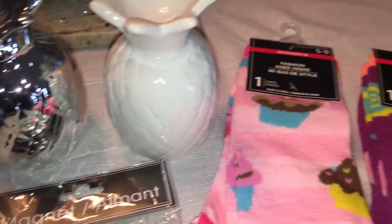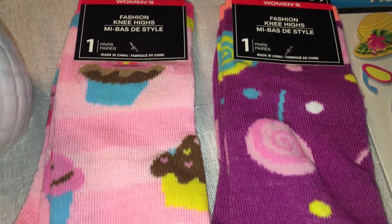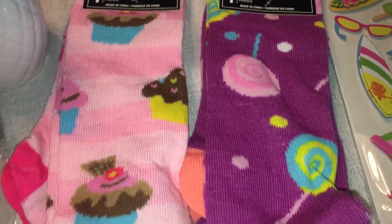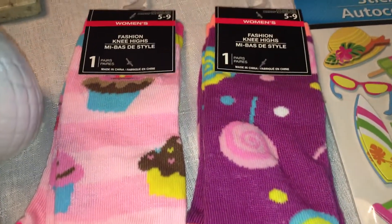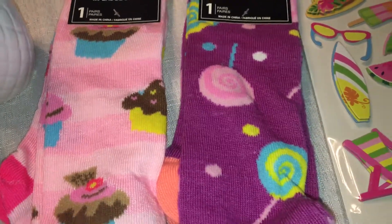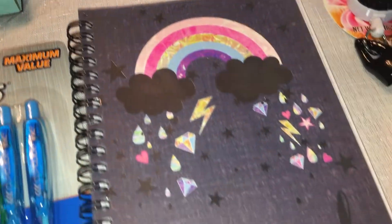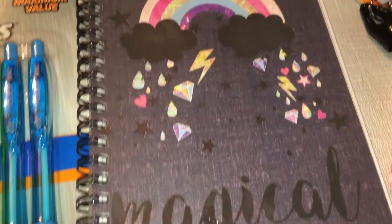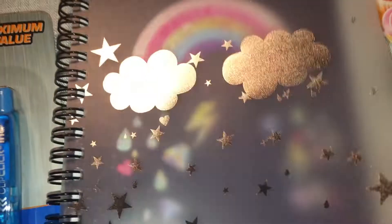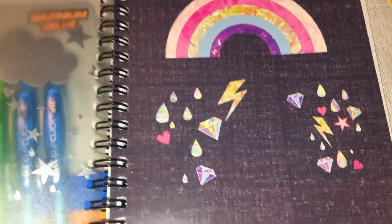I picked up some cute little socks, probably for my daughter. I might even save them for Christmas as stocking stuffers — it's never too early to stock up since it's summer and she won't be wearing them now anyway. They're so cute — little cupcakes and lollipops on them! I also picked up one of these little notebooks that says 'Magical.' It has a clear outer part with a rainbow design, and it's lined on the inside.